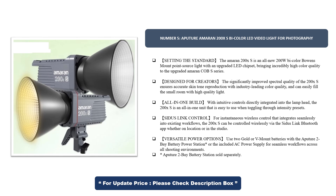Sidus Link control provides instantaneous wireless control that integrates seamlessly into existing workflows — the 200X S can be controlled wirelessly via the Sidus Link Bluetooth app whether on location or in the studio. Versatile power options include two gold or V-mount batteries with the Aputure 2-Bay Battery Power Station or the included AC power supply for seamless workflows across all shooting environments. The Aputure 2-Bay Battery Station is sold separately.